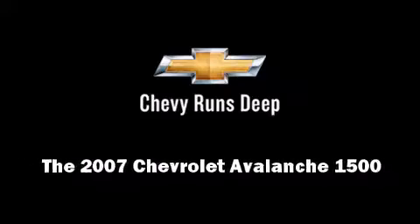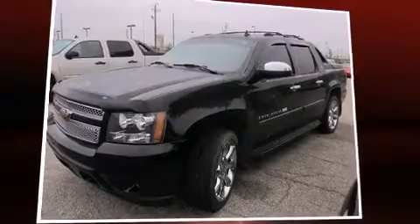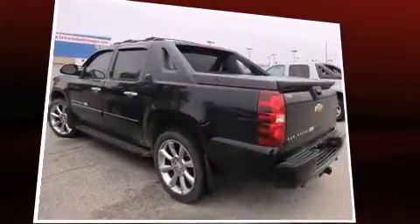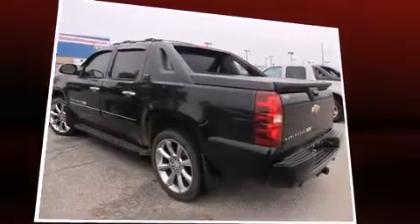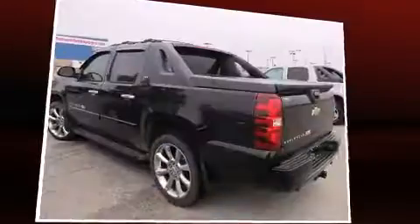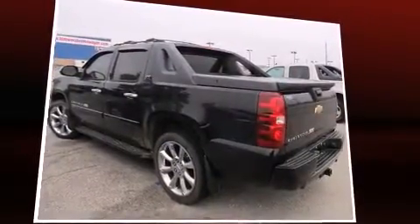Outstanding design defines the 2007 Chevrolet Avalanche 1500. This four-door, six-passenger truck still has less than 80,000 miles. It features an automatic transmission, four-wheel drive, and a powerful eight-cylinder engine.